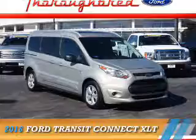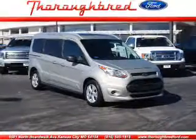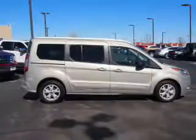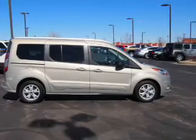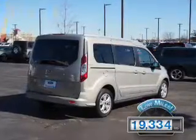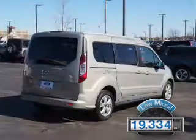Presenting the 2016 Ford Transit Connect. It's powered by front-wheel drive, a 2.5-liter four-cylinder engine, and an automatic transmission. With fewer than 20,000 miles, this vehicle has a long road ahead.